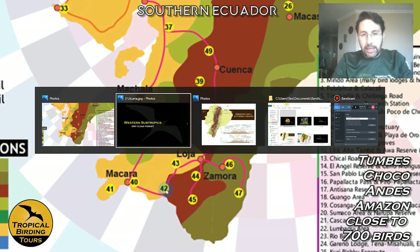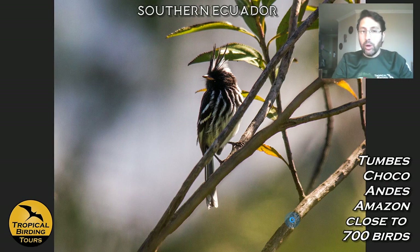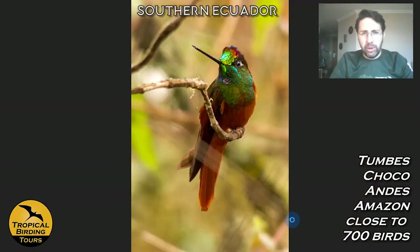That particular day we go from close to sea level, bird up in the Andes, move down the Taran valleys, and end up on the eastern slope. We visit the Utuana Reserve, also owned by the Jocotoco Foundation, targeting the Black-crested Tit-Tyrant — probably the cutest bird of the tour. The hummingbird feeders there attract the Rainbow Starfrontlet — a superb bird with a chestnut belly and gorgeous forehead colors, one of my favorite hummingbirds.